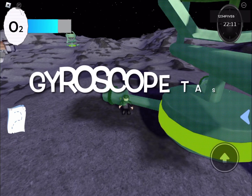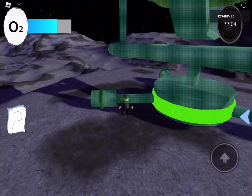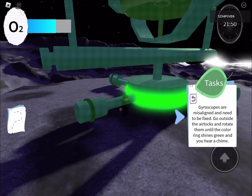Guys, remember we don't need to do these tasks. We're just doing it so it's more interesting. I hope we're almost there. I think we are. Three, two, one.